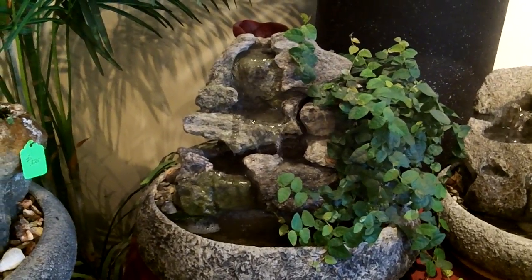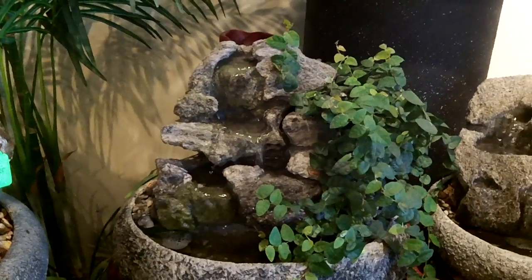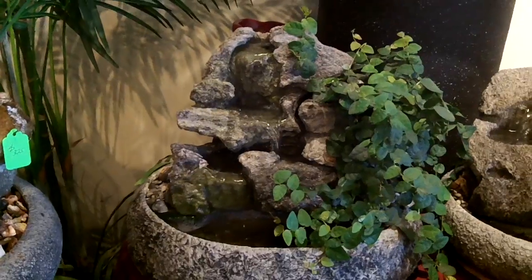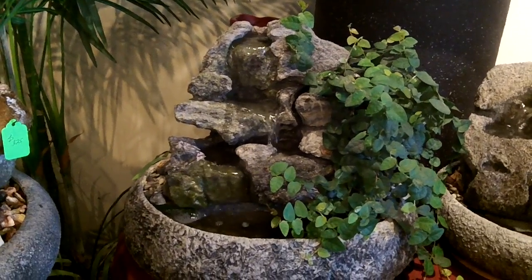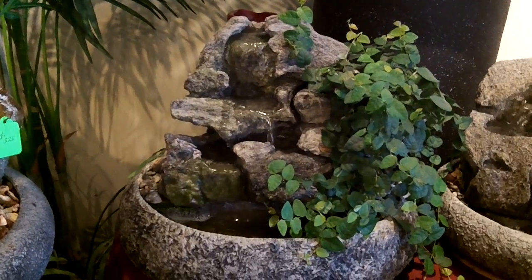This is a medium sized fountain in a 14 by 17 inch diameter bowl. It's a hand sculpted tabletop fountain from Natural Creations Incorporated, located in Phoenixville, Pennsylvania. All of these fountains are hand sculpted by Charles Kern.